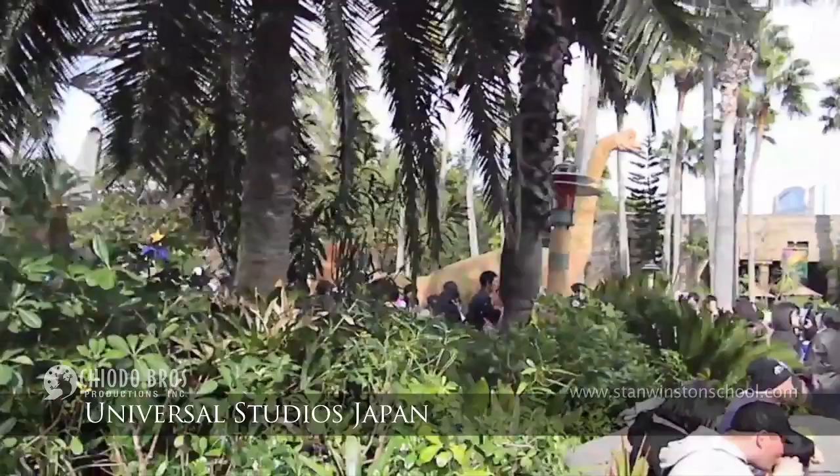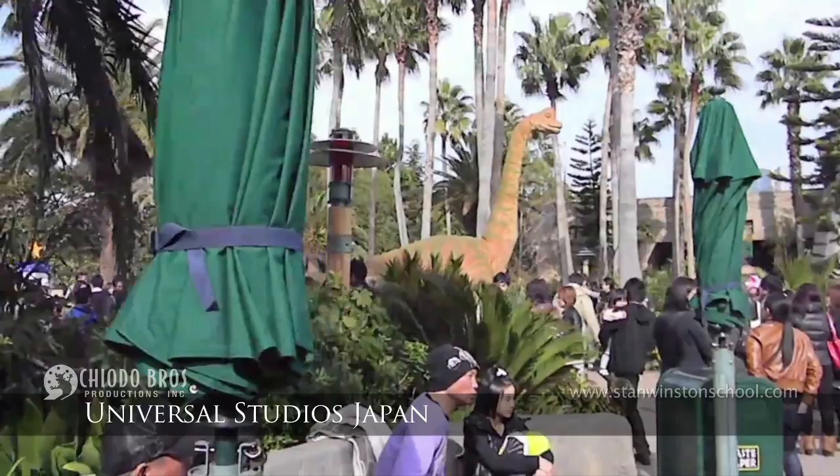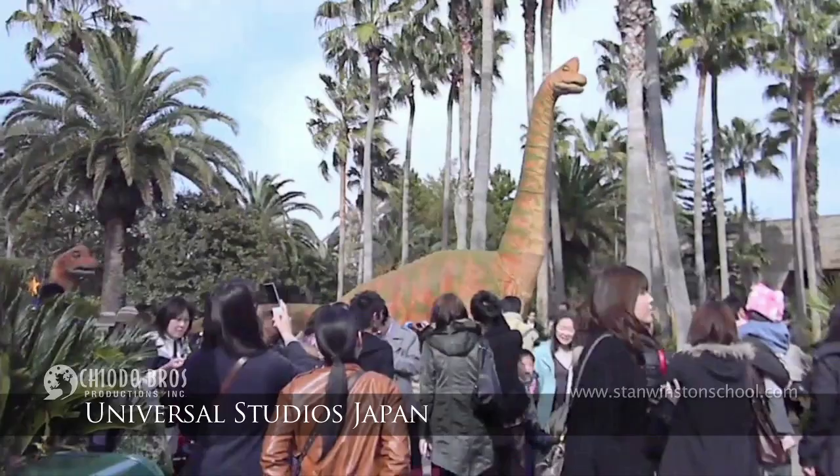At Universal City Japan, the story was that the dinosaurs escaped from the park — from the ride. So they had to get them back in the pen. There was this funny little storyline of the baby running around and the mom going after it, trying to corral the baby back into the park. And the crowd had to help get the dinosaurs back in their pen.